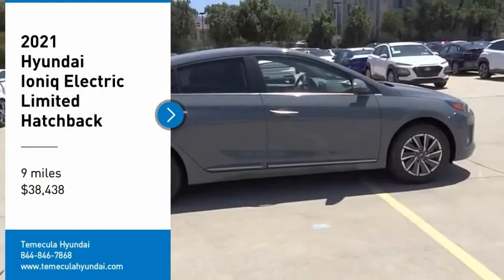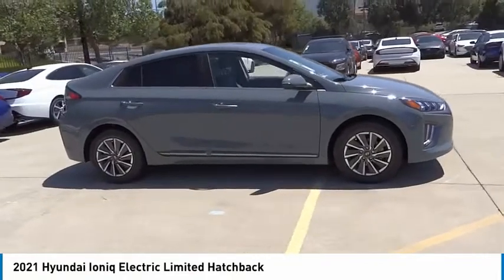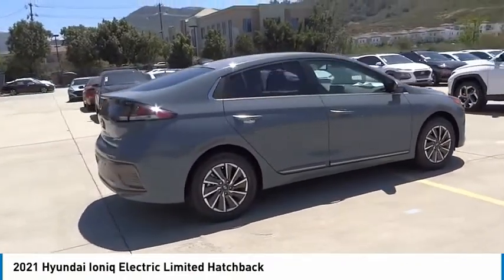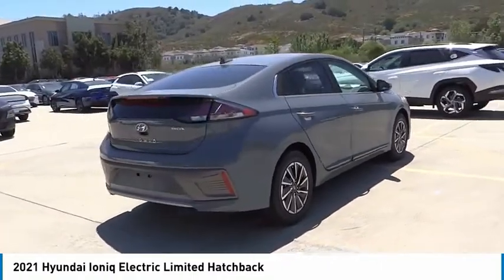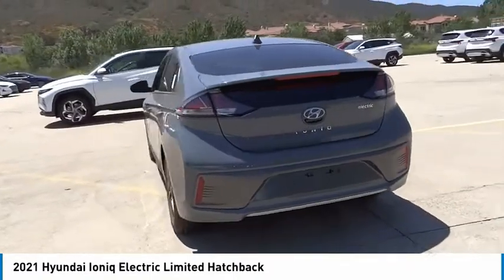Come test drive the 2021 Ioniq Electric. The sleek-looking Hyundai Ioniq Electric offers a nice quiet ride while providing ample comfort. The Ioniq was built with efficiency in mind, but it will still give you a sporty driving experience.